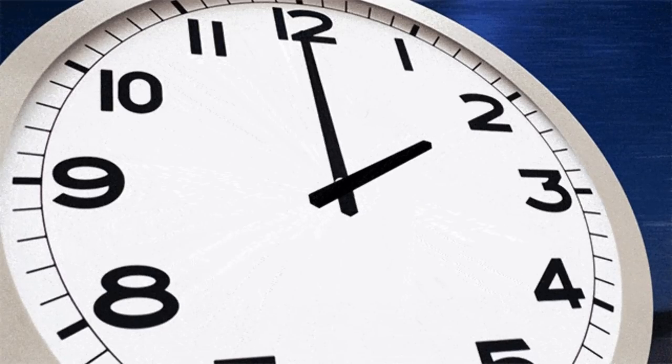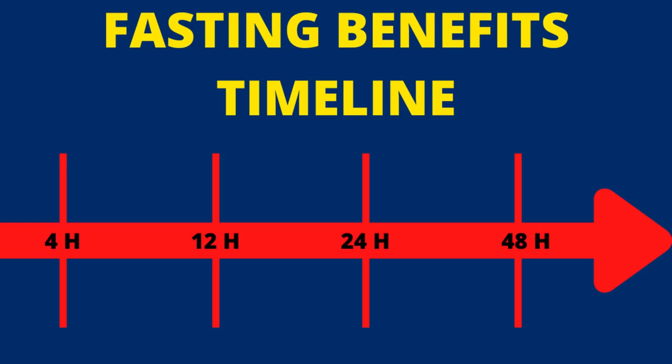There are many different types of fasting out there, and they all have their own lengths. Some say that you should fast only for 16 to 20 hours, whereas others say that you have to fast for 3 to 5 days. How long do you need to fast to get the benefits? Check out this video about the timeline of fasting benefits.